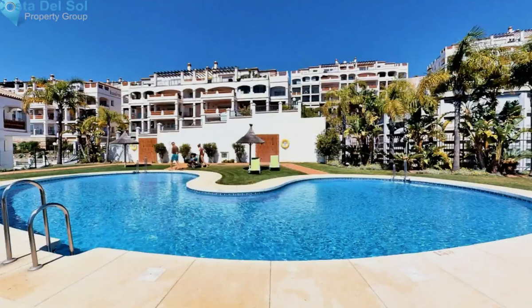The property is located within a 30-minute drive from Malaga Airport, 15 minutes from Fuengirola, and 10 minutes from Marbella.